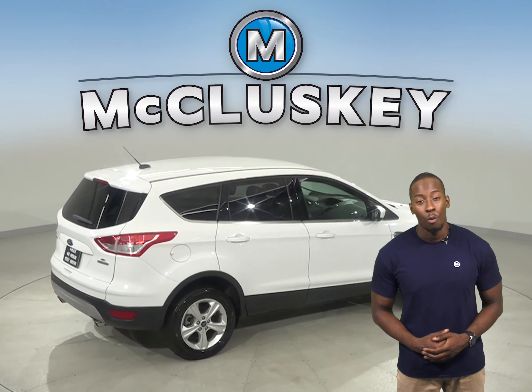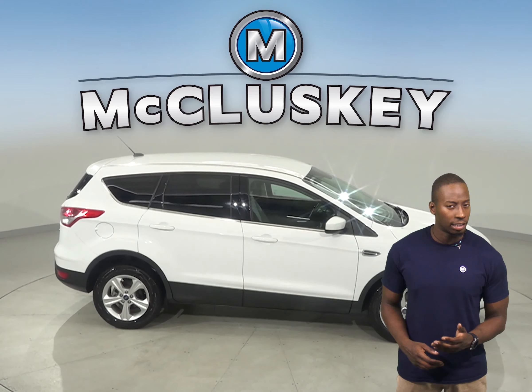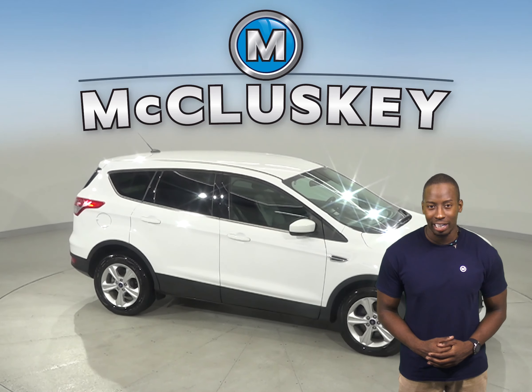Come on down and try this vehicle out with one of our free 48-hour test drives. It's passed our 172-point inspection and is ready to hit the road.